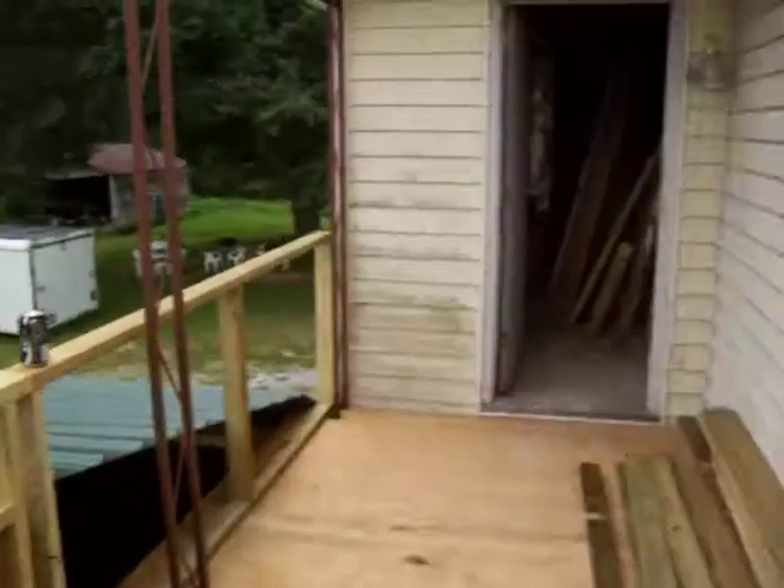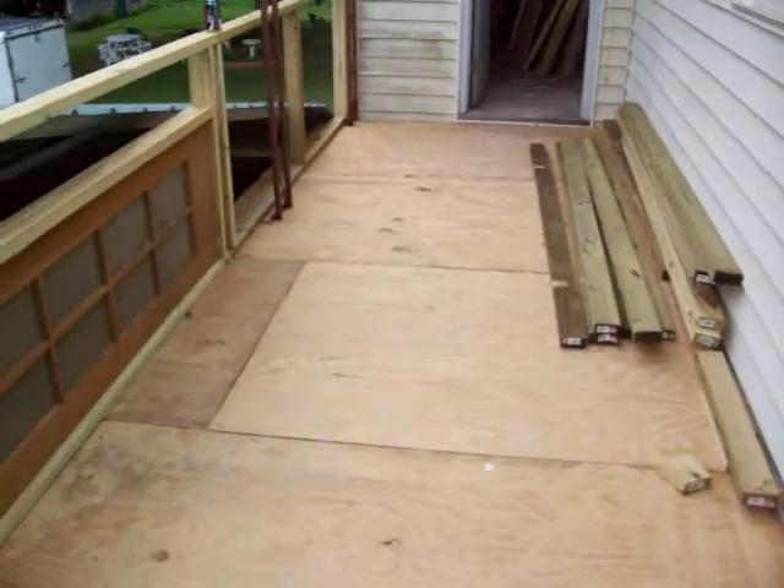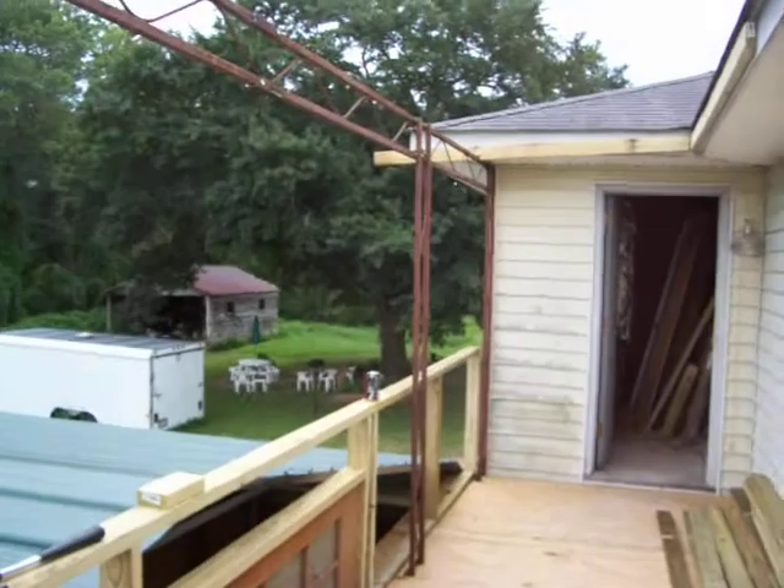We're going to get this roof up. It's getting cloudy, so if we can beat the rain that'll be great. Y'all check out my video and let me know what you're thinking about my new deck here. See you on YouTube, guys and girls.